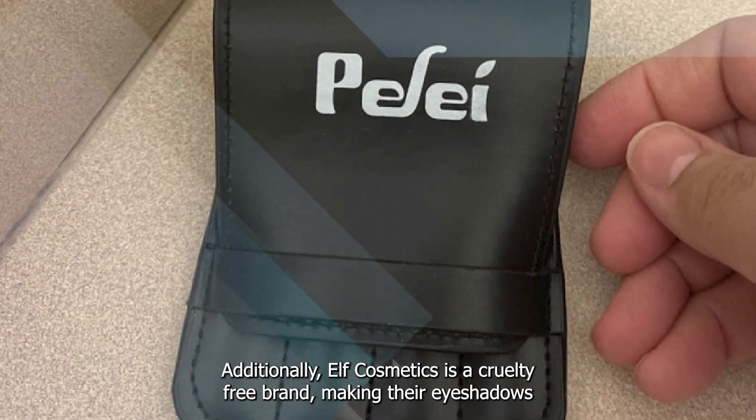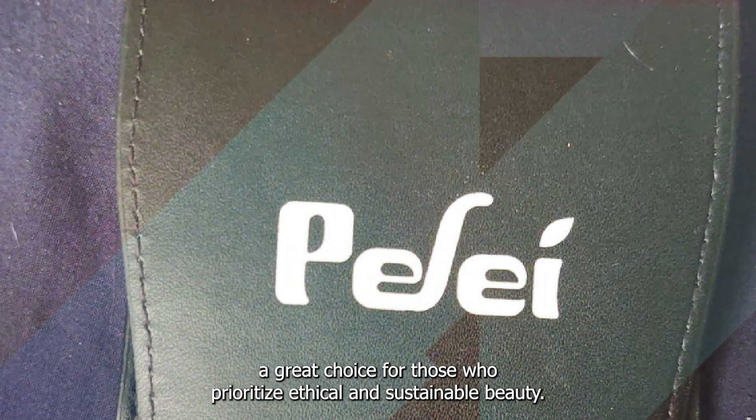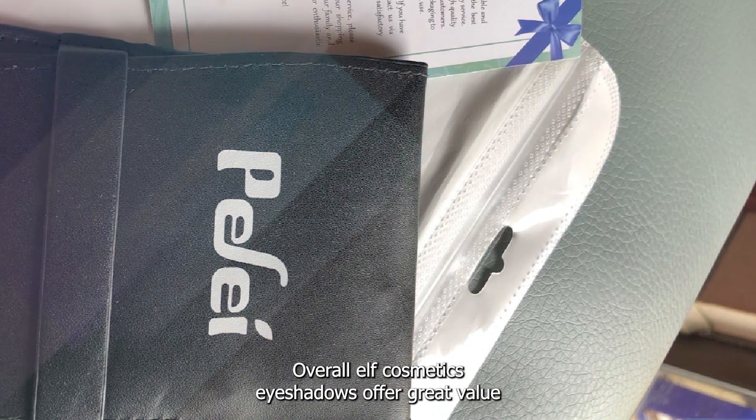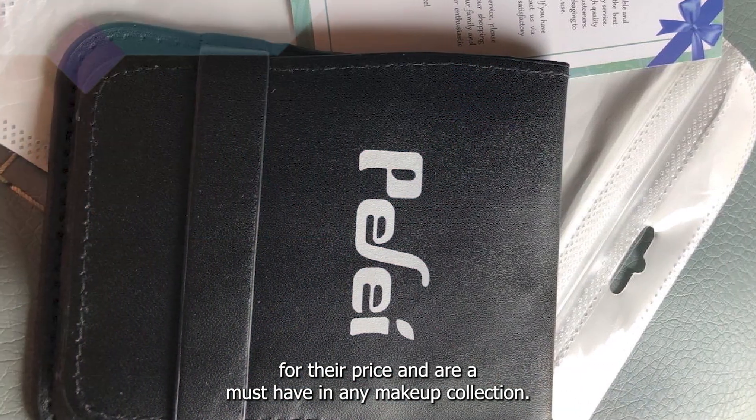Additionally, ELF Cosmetics is a cruelty-free brand, making their eyeshadows a great choice for those who prioritize ethical and sustainable beauty. Overall, ELF Cosmetics eyeshadows offer great value for their price and are a must-have in any makeup collection.